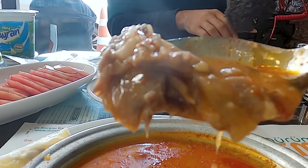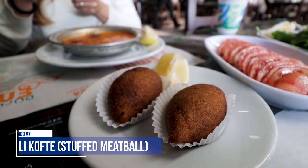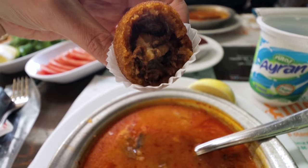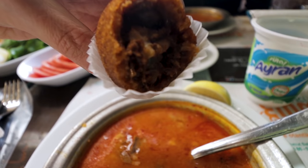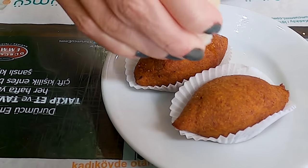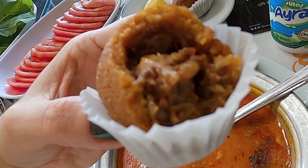The lamb is so nice and tender and it definitely has that Gaziantep spice to it. We also have two içli köfte. The outside of the içli köfte is made of a mix of bulgur, potato, and egg, and inside is ground meat — it's one of the most common and well-known Turkish foods. I love that they sometimes put pistachios, walnuts, or pine nuts mixed with the ground meat inside.